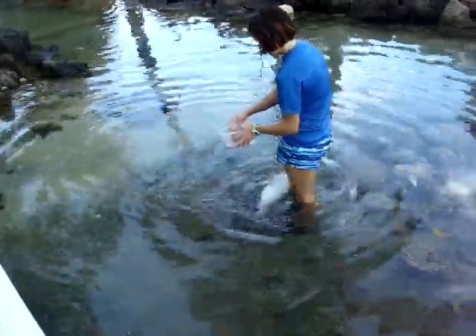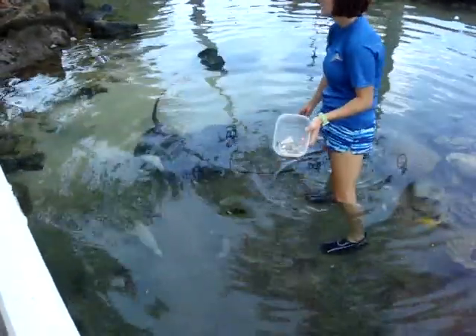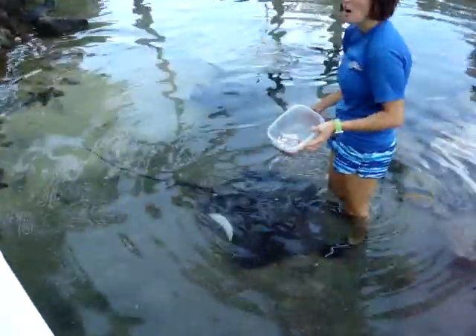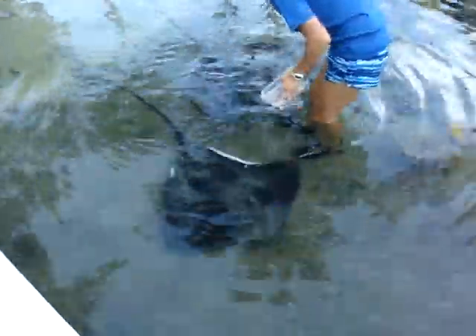The eagle rays that we have can get about nine to fifteen feet, and about 16 feet long with big wingspan. They're really good. High five! That's awesome that they get that big.